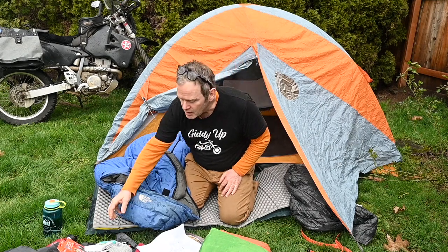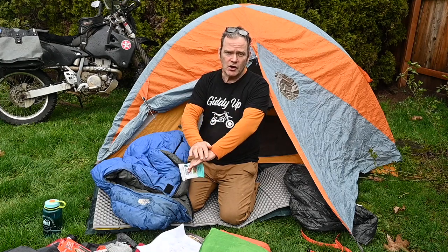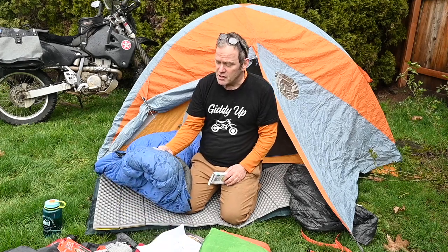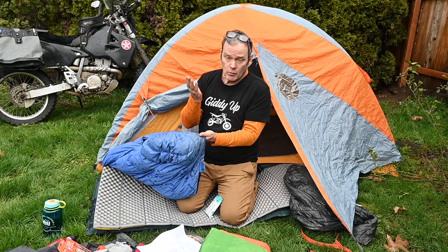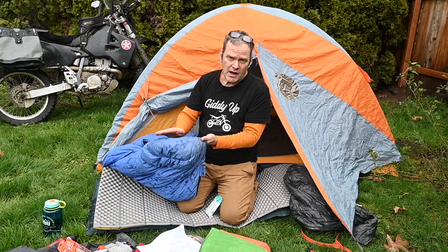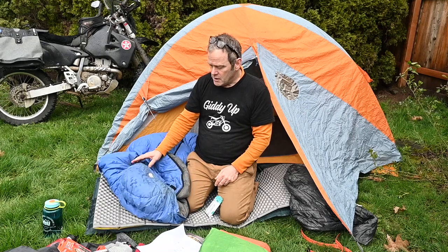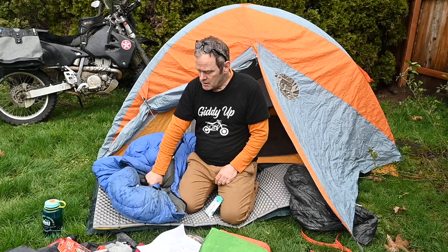One reason this bag still works after 20 years: before I get into my sleeping bag, I take baby wipes and get all the sunscreen, sweat, dirt, and bug spray off myself. It helps me sleep better and makes the bag last longer. If you do use detergent, use down-specific stuff from large outdoor retailers. My most commonly used bag is a 30-degree quilt style, but for colder months a mummy style will envelop you and keep you the most toasty.